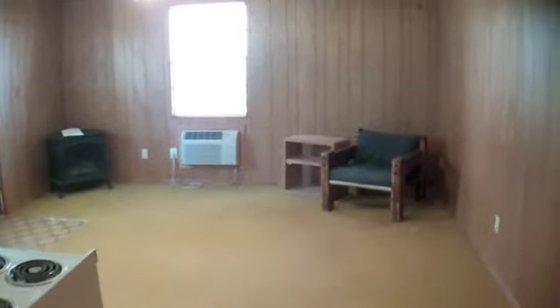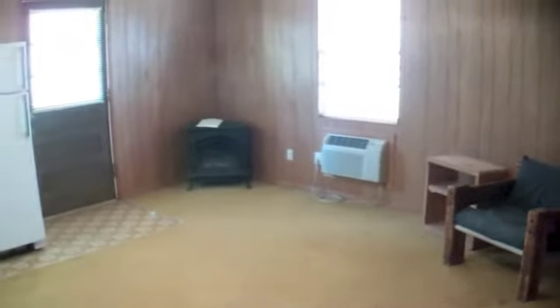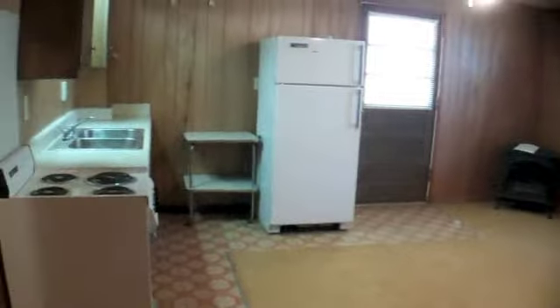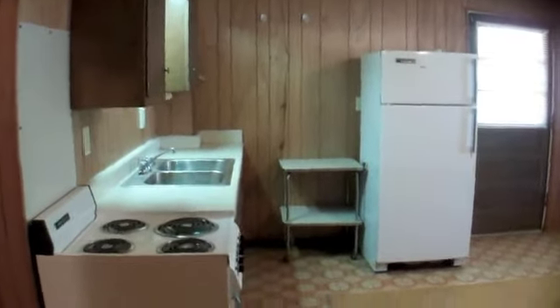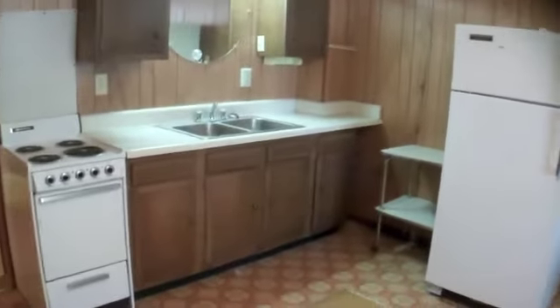There's a full bathroom downstairs with a tub shower unit. Downstairs has different heating and cooling than upstairs — upstairs is central, while downstairs has window air conditioning and a propane heater. It has a full kitchenette, so it's great for in-laws quarters or if you have guests come stay. Take a look at the kitchen here.